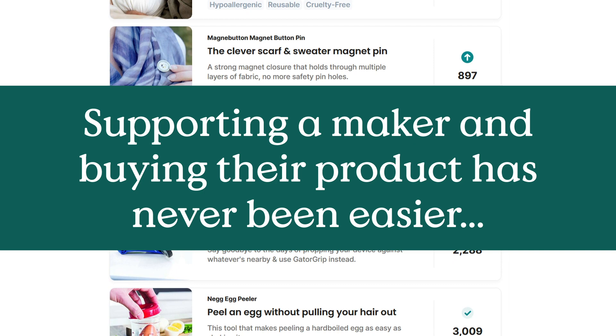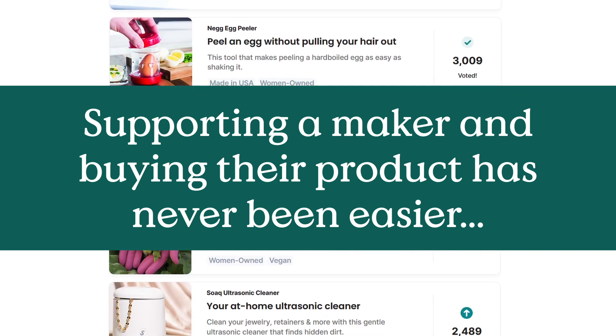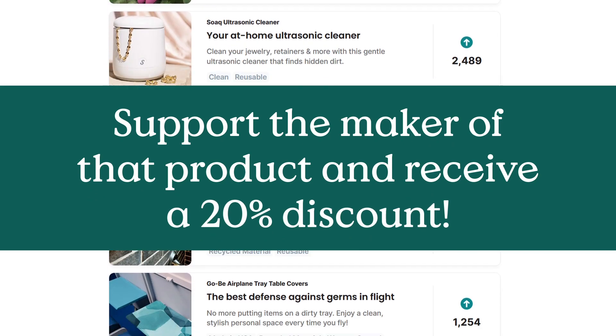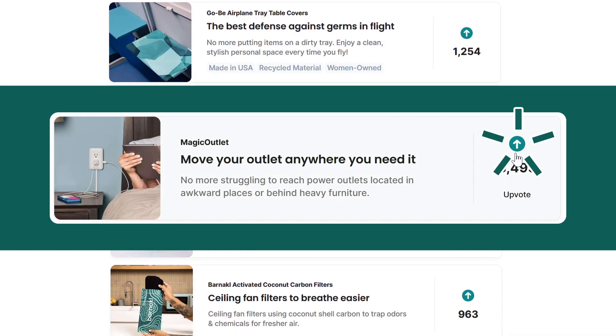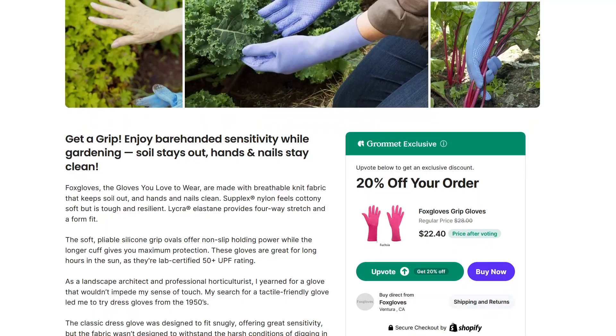Supporting a maker and buying their product has never been easier on Grommet. When you discover a product you love, you can support the maker of that product and receive a 20% discount by giving it an upvote. To do so, click on the upvote button on one of Grommet's product feeds or directly from the product page.